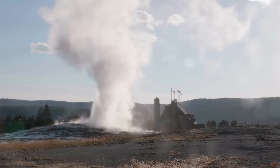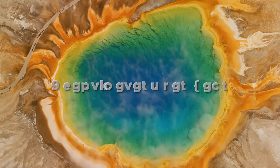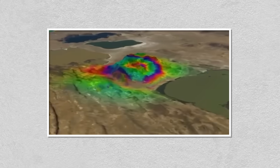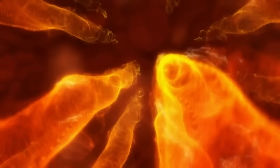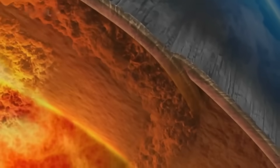Between 2004 and 2010, sections of the Yellowstone caldera rose by up to 7 centimeters per year, one of the fastest uplift rates ever recorded in the region. Although this uplift has since slowed, continued deformation indicates the presence of active subsurface processes.